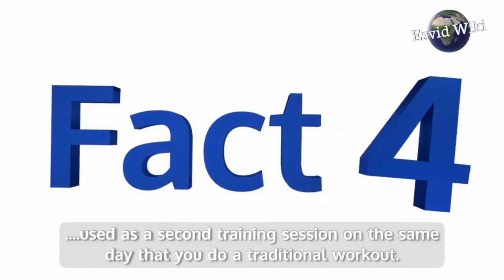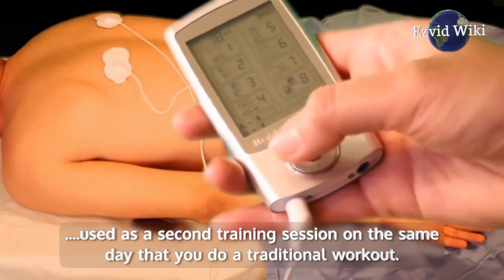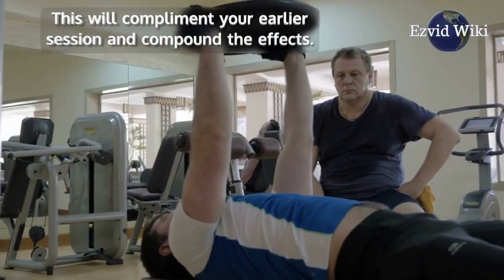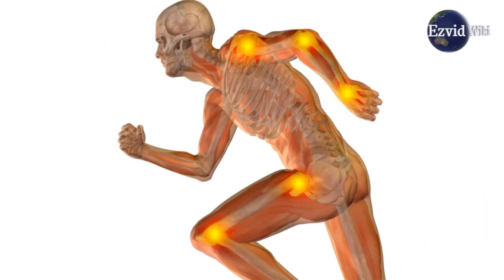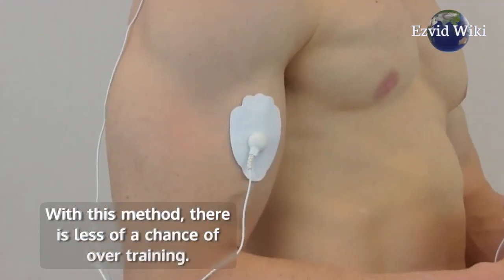Fact number 4. These devices can be used as a second training session on the same day that you do a traditional workout. This will complement your earlier session and compound the effects. It works without putting pressure or stress on joints, ligaments or tendons, so there is less of a chance of overtraining.